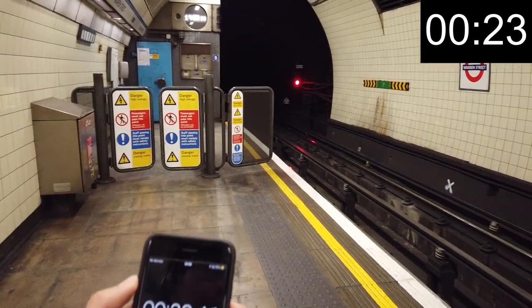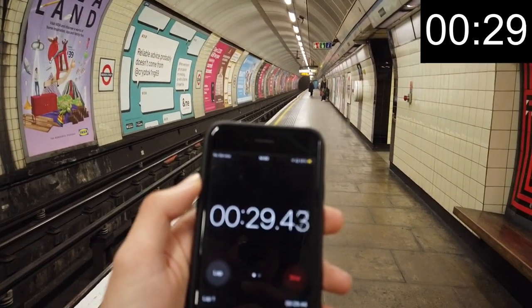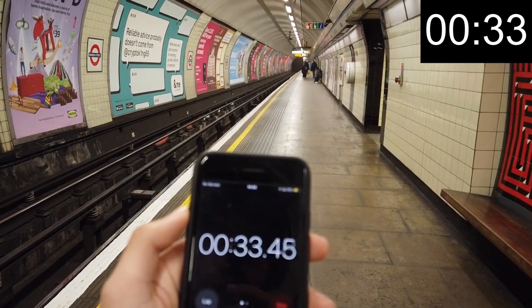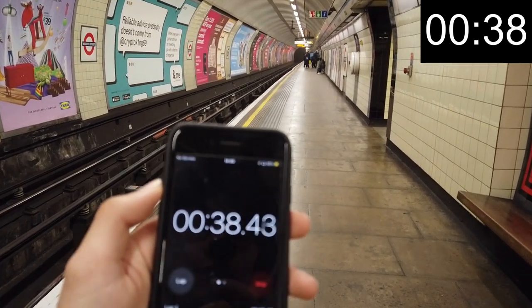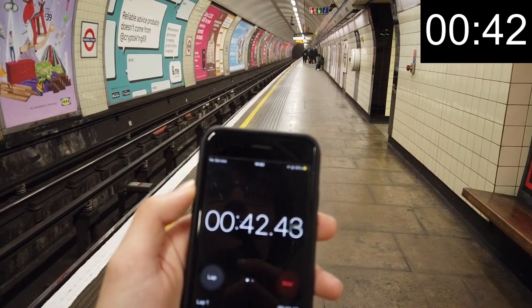Okay, 20 seconds. We are currently on the northbound Walthamstow Central platform. We'll go over to the Brixton-bound platform in a minute to time some more trains.